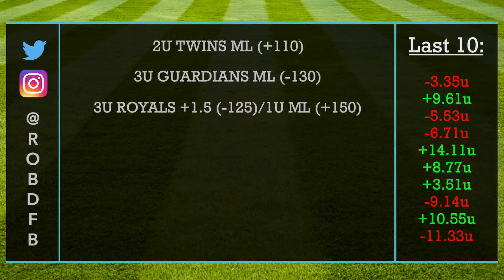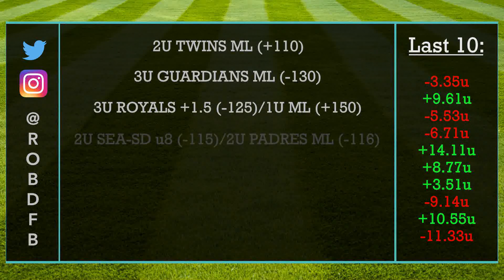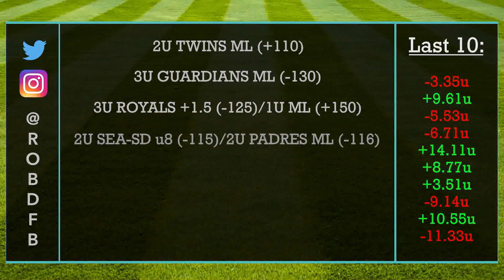For our final play of the day, we are heading over to San Diego where we have the Padres taking on the Mariners. This is a great pitching matchup between two guys who on the surface have performed well and under the hood have looked even better, and we know how conducive this ballpark can be towards the under. Let's take the under of eight runs for two units, and for an extra two units I also really like the Padres to find a way to win this game.